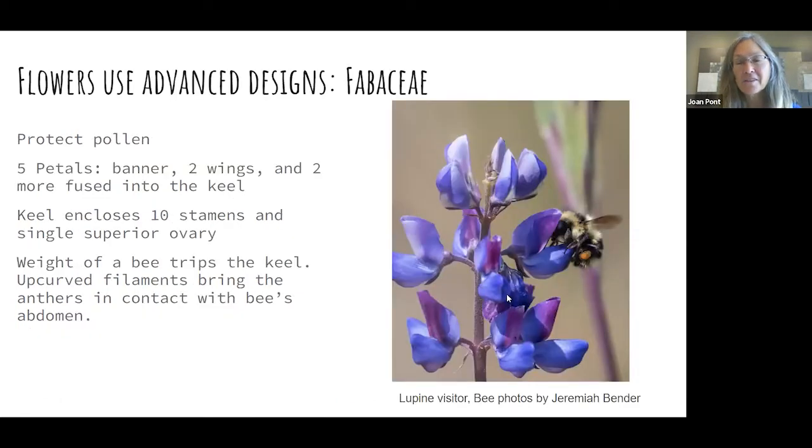The flowers of the Fabaceae — your peas and beans and lupins — are really going to protect their pollen. They've got the banner, wings, and keel. When a bee lands on it, you can put your finger on the keel and push down gently — the stamens will pop up and rub on the bee's belly and deposit the pollen. When they go to the next flower, they can pollinate it. The pollen is completely invisible without a bee on it and protected. But the bee knows to trip the keel and get their prize — pollen and nectar.